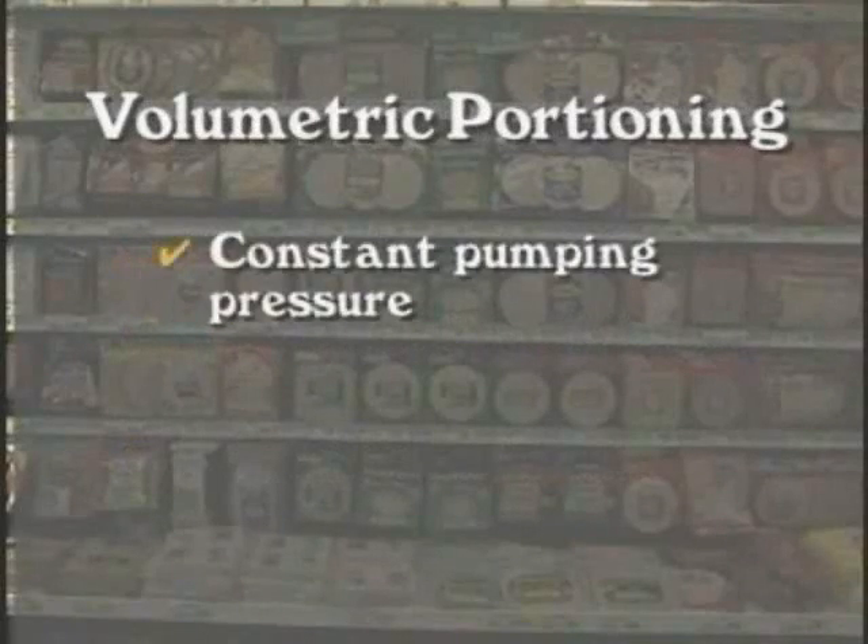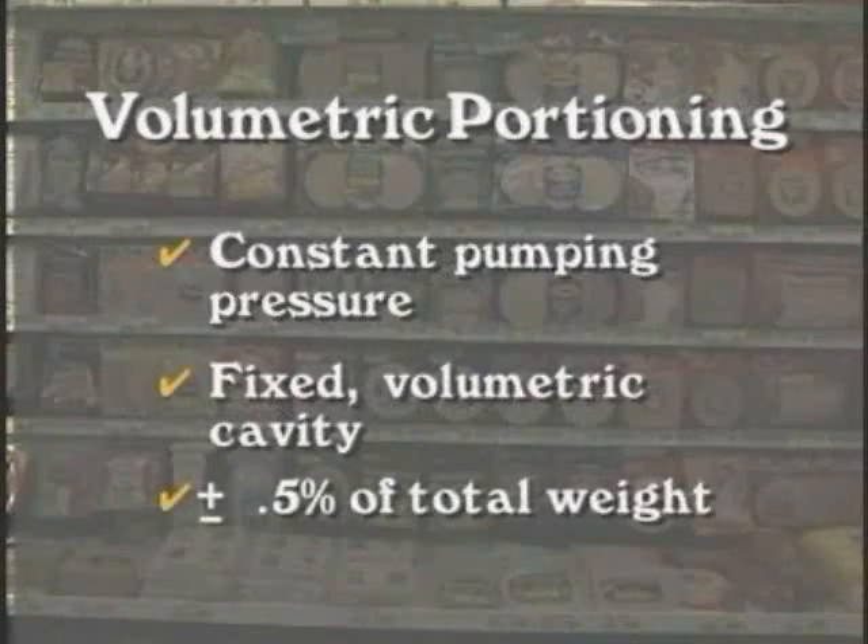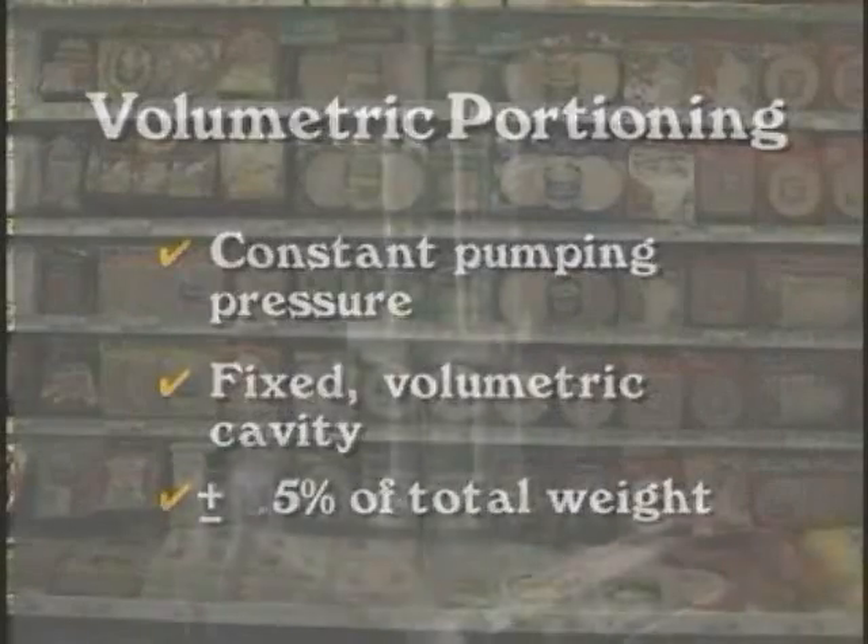Volumetric portioning is by far the most accurate form of portioning employed today. It is achieved by pumping a product at a constant pressure into a fixed volumetric cavity. Once the cavity is filled, the portion is cut off and redirected to downstream equipment. Marlin guarantees a portion accuracy of plus or minus 0.5% of the total portion weight for volumetric portioning applications.